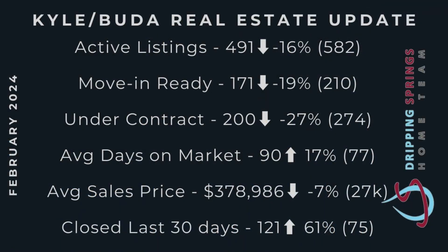Kyle and Buda is a little bit all over the place this month. Active listings are way down — we're down 16%. Move-in ready homes is also way down 19%, so the inventory in Kyle and Buda is getting pretty hard to find. Notice that big difference between move-in ready homes — those are actually complete homes, most of those are resale versus active listings. You can tell Kyle and Buda has got a huge amount of new home inventory there. So if you're looking for a new home it's a pretty good place to look, but the resale inventory is pretty low.